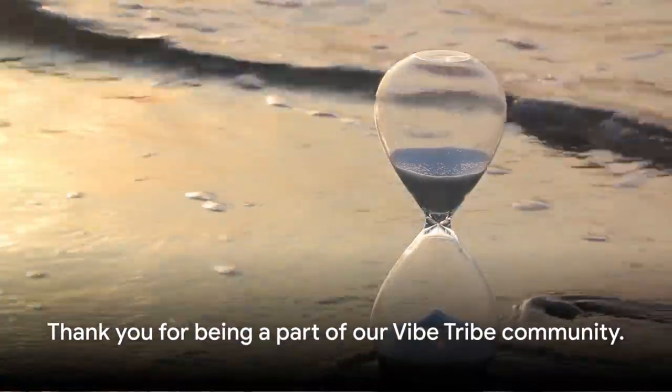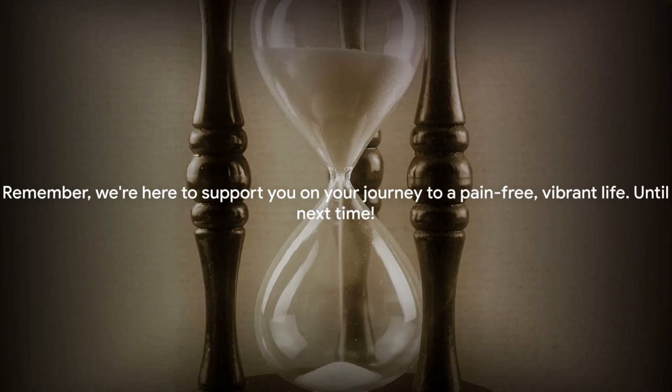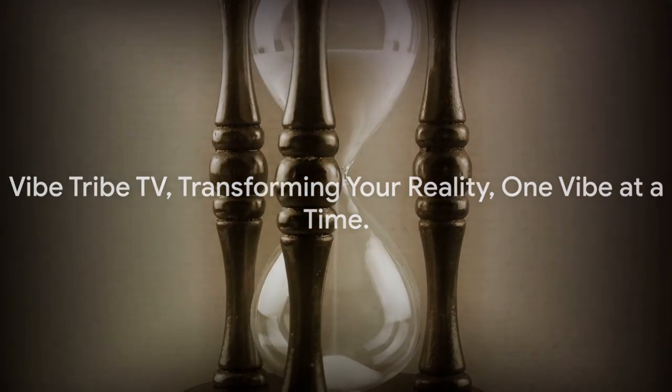Thank you for being a part of our Vibe Tribe community. Remember, we're here to support you on your journey to a pain-free, vibrant life. Until next time, Vibe Tribe TV — transforming your reality, one vibe at a time.